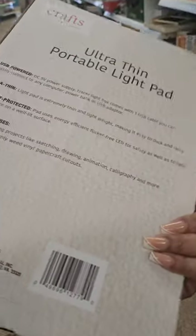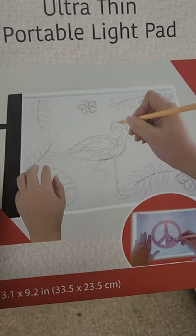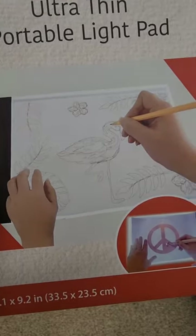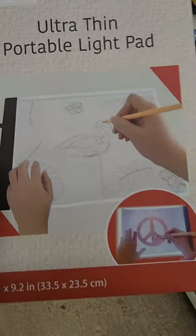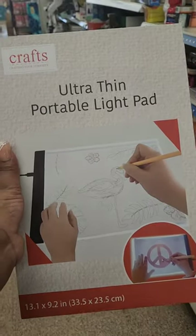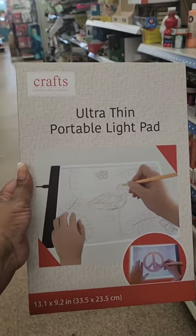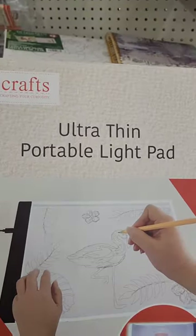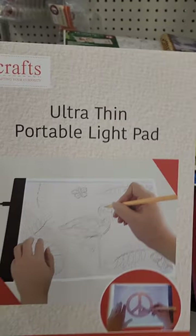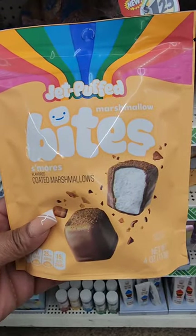I found the viral light pad that can be used for crafting — it helps you see your work better, it's USB powered, and if you're tracing something it just lights up your work so you can see the lines better. It is five dollars, and a lot of people especially on TikTok are looking for this. It's in the Dollar Tree Plus section — they have a few here, and you can also purchase it online.